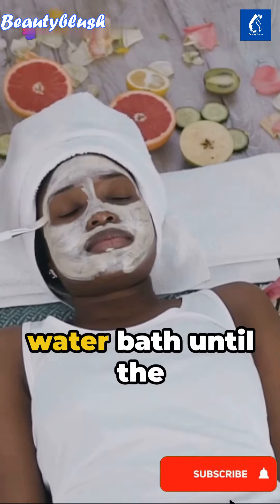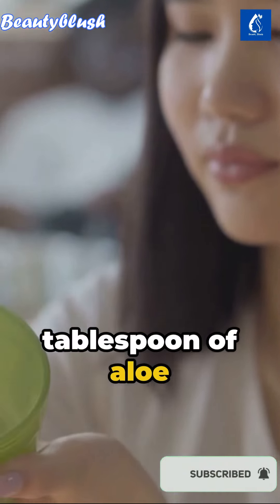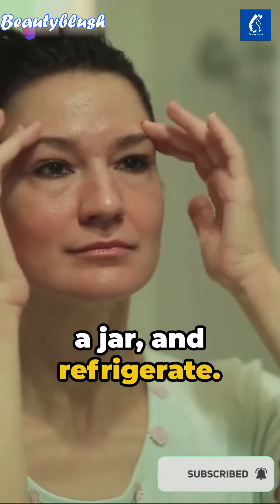Heat these ingredients in a water bath until the Vaseline dissolves. Incorporate a tablespoon of aloe vera gel, a natural warrior against premature skin aging. Mix until creamy. Store this cream in a jar and refrigerate.